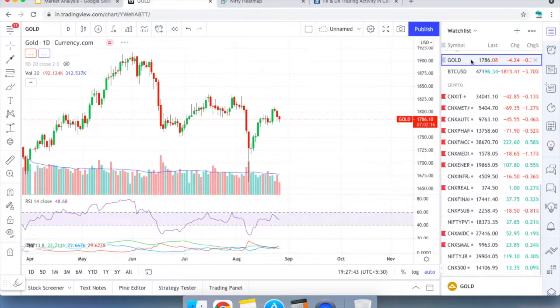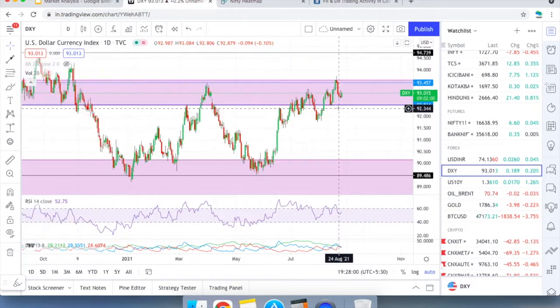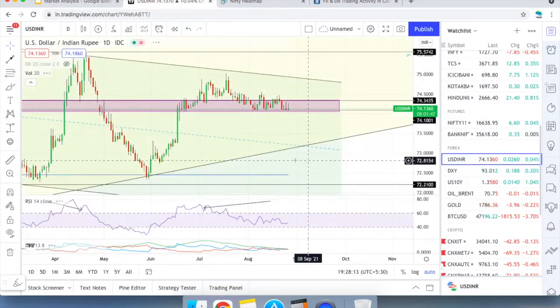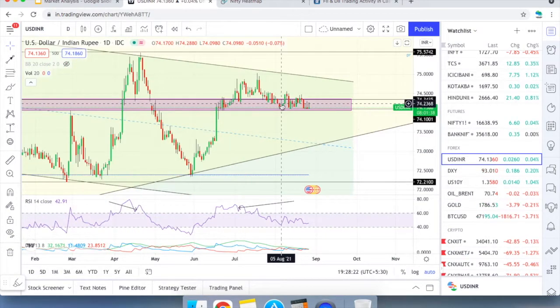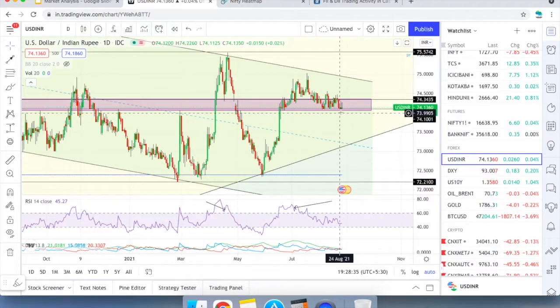Gold has retraced over the last three days but is consolidating at a major support zone — nothing to worry about. It may consolidate for a while. When the dollar moves up, gold tends to slow down. The dollar index did a false breakout from the neckline of a double-bottom W pattern, retraced for three to four days, and has now strengthened again. The INR/USD pair is consolidating, partly due to expiry and Fed meeting expectations.